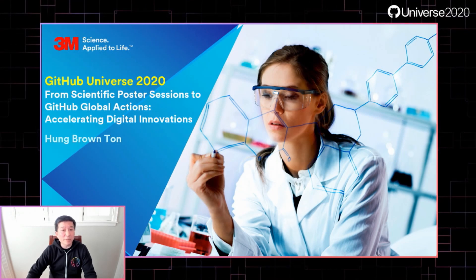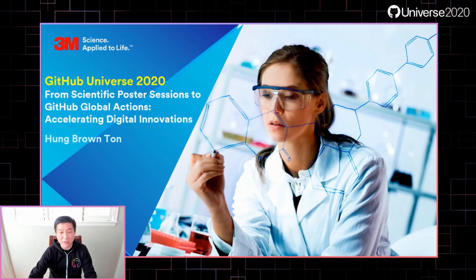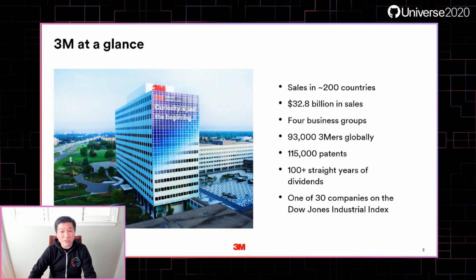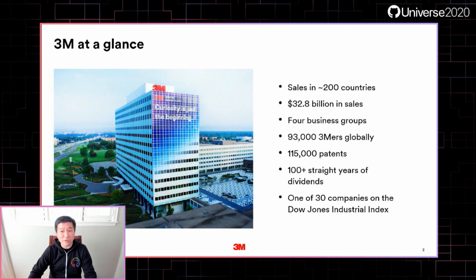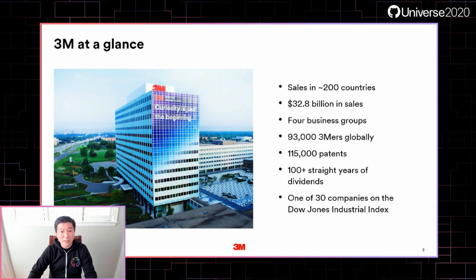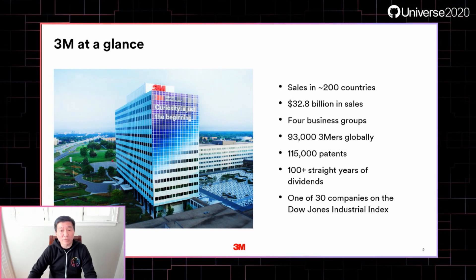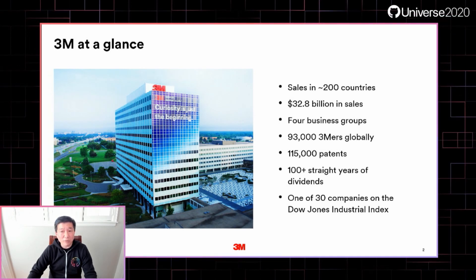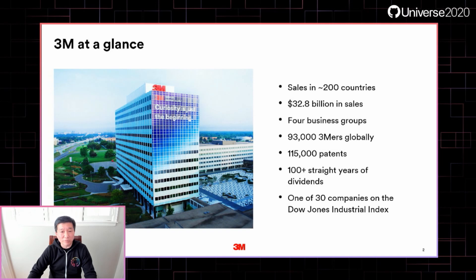Some of you may already be familiar with 3M, but just in case, here's a refresher. 3M sells products across nearly 200 countries with annual sales of $33 billion. We are a science-driven company with more than 115,000 patents in our history, and today with over 60,000 products — a pretty diverse portfolio.